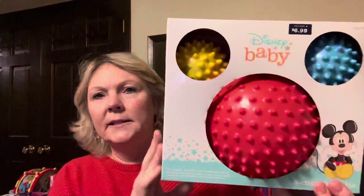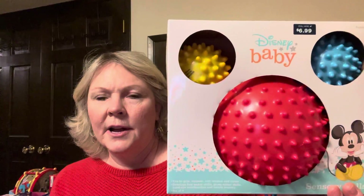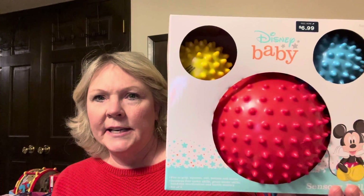Then I got these Disney baby sensory balls — they were $1.39 for a set. I got a couple of those sets.